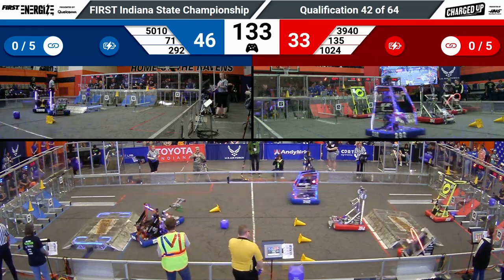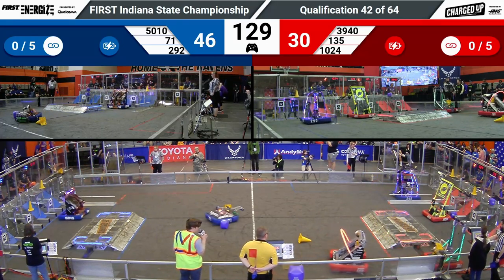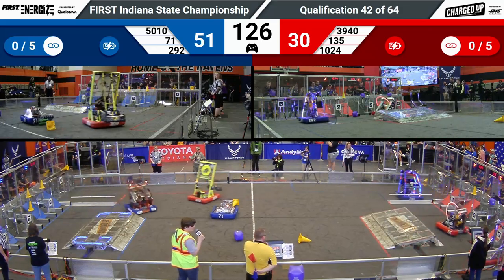Both alliances are charged and engaged from The Beast and 135 respectively. It is now 46 to 30 to start the match.